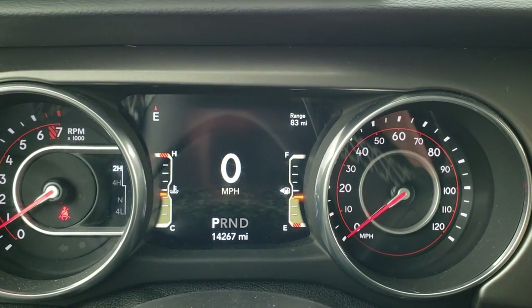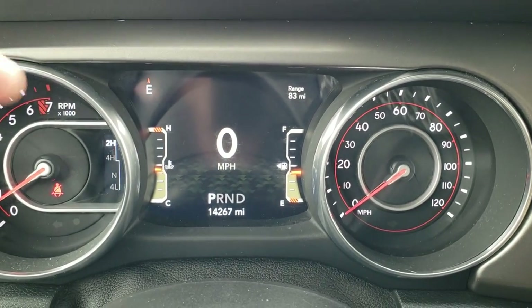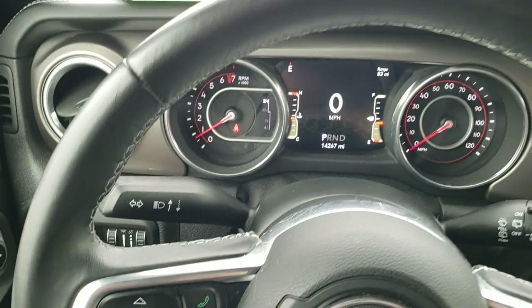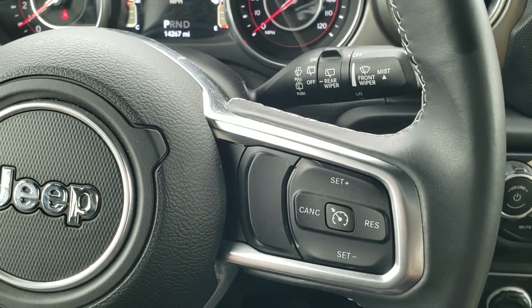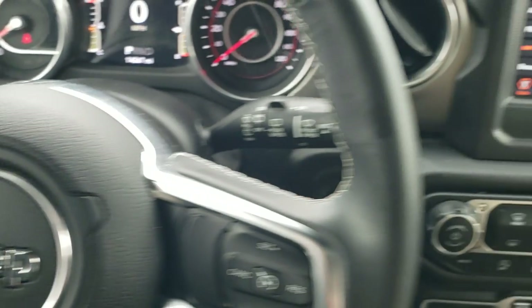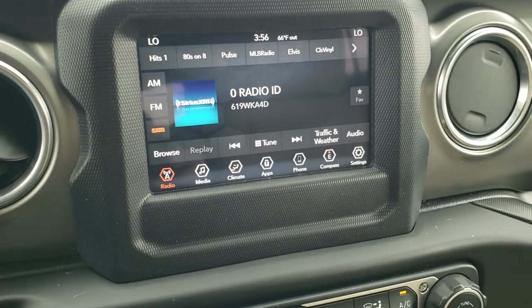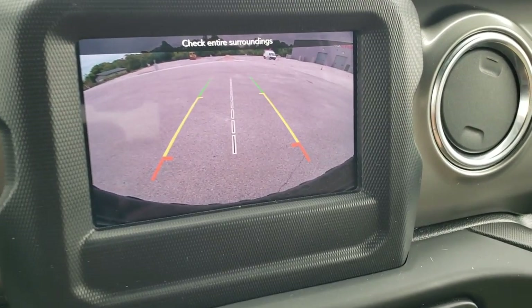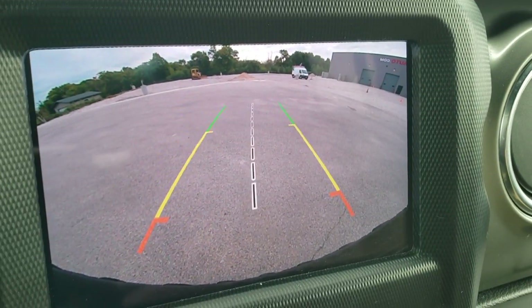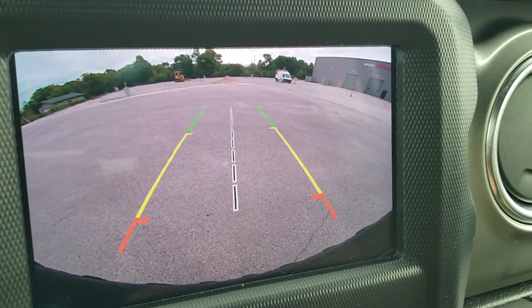As we hop inside, you can see the 7-inch LCD display with digital speedometer, compass, and range to empty — you can also change those to read outside temp, current miles per gallon, and more. You get the leather-wrapped steering wheel in nice condition, with cruise controls on the right, Bluetooth and information center controls on the left, and audio controls on the back. This one comes with the 7-inch 4C radio with AM, FM, and Sirius XM capability. This is also where your backup camera shows up — it's an HD backup camera with dynamic lines that turn as you turn the steering wheel, and a center line that lines right up with your receiver hitch.